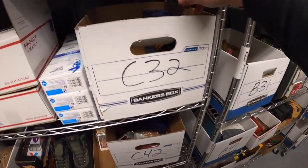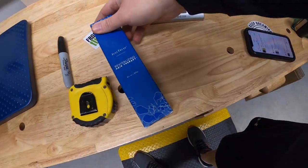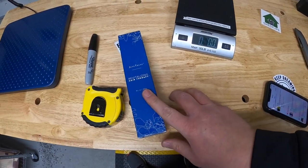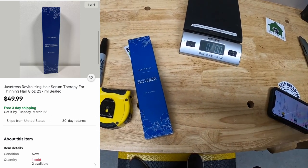Next sale: Juva Tress Revitalizing Hair Therapy. I got three of these from a recent Wapakoneta trip where I bought a bunch of stuff. I've maybe got $5 to $10 into it. That sold for $49.99 free shipping.